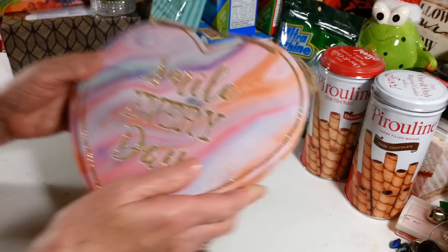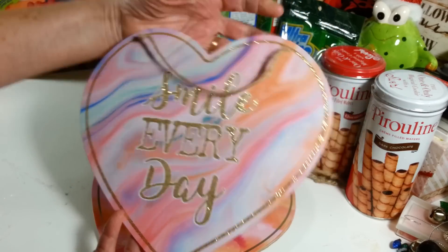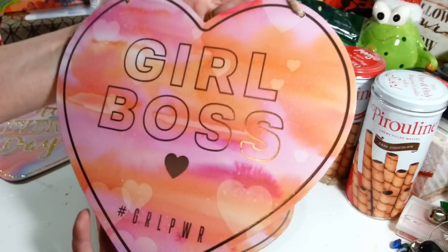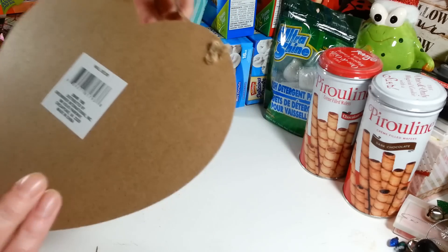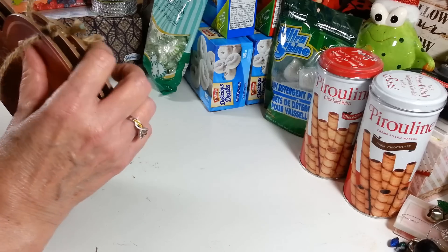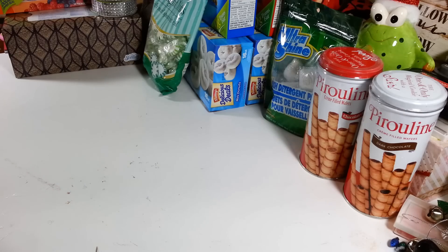On my way out I saw these cute little heart decorations with a jute string hanger — one says 'Smile Every Day' and I got two that say 'Girl Boss.' I thought these were nice and I'm thinking we can do something with these for Valentine's Day, since they're a nice size. I'm going to put those away — Valentine's stuff will probably be popping up in stores by end of next week.